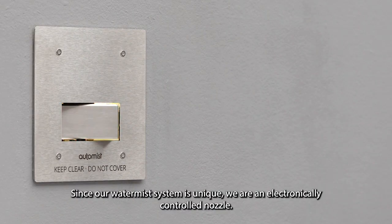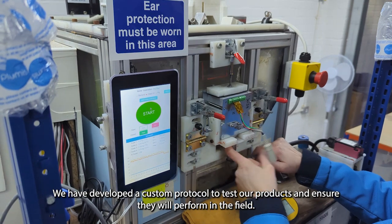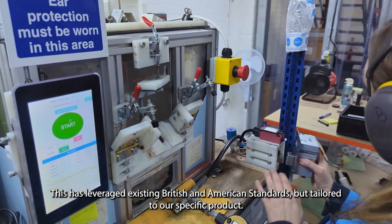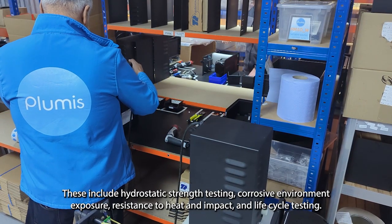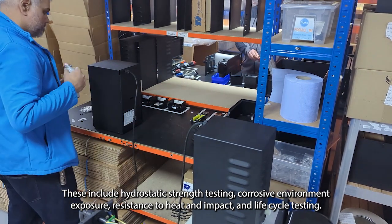Since our WaterMist system is unique — we are an electronically controlled nozzle — we have developed a custom protocol to test our products and ensure that they will perform in the field. This has leveraged existing British and American standards but tailored to our specific product, validating a number of relevant attributes. These include hydrostatic strength testing, corrosive environment exposure, resistance to heat and impact, and life cycle testing.